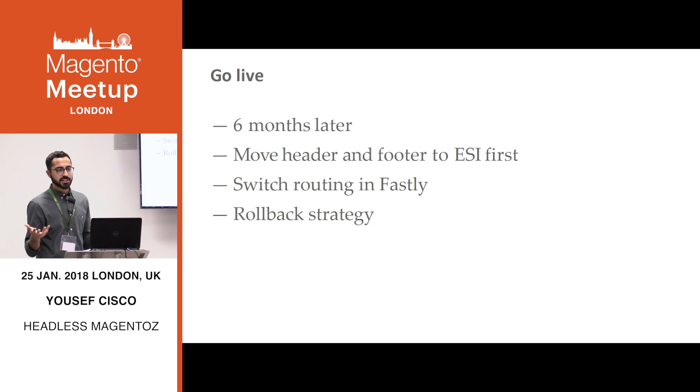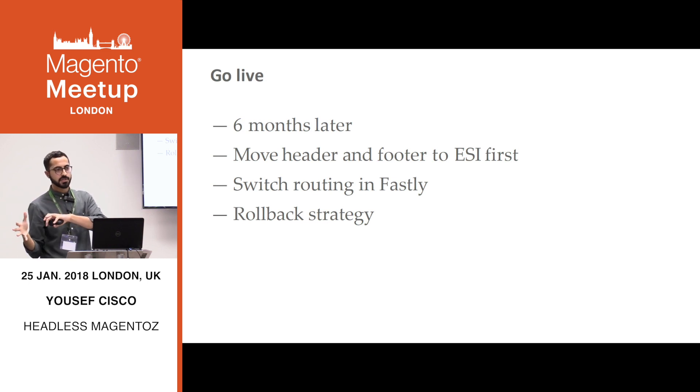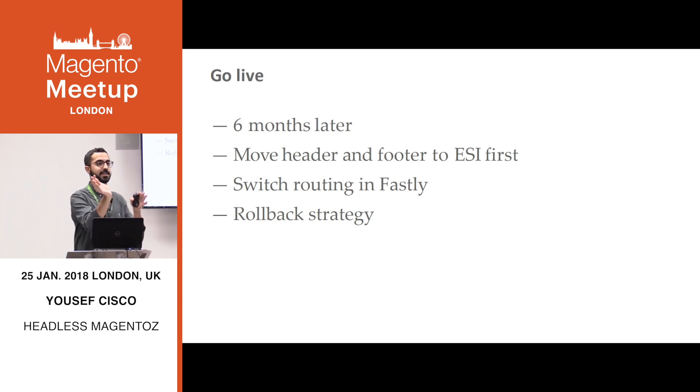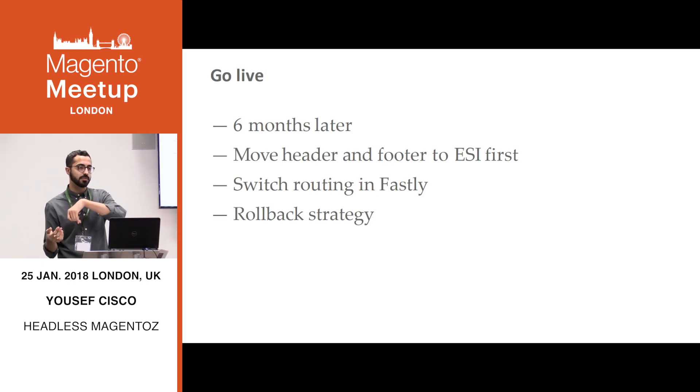The project took around six months end to end. We didn't have the whole team on it — we were still doing bugs and features on the old site. We also minimized the size of go live by moving the ESI header and footer to Magento first, then eventually launching with the new FF platform. The actual go live was kind of a flick of a switch — we already had the production Node hardware live, so we just told Fastly to route requests over to the new stuff. That also meant our rollback strategy was really quick: just publish a new VCL and everything routes back to Magento.